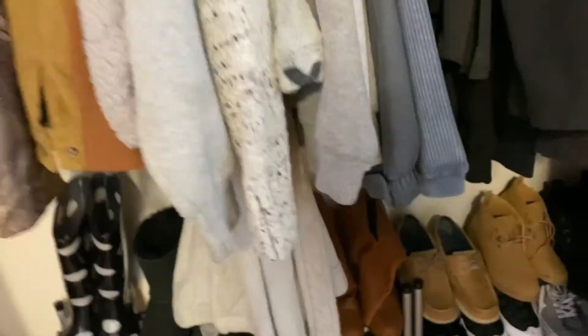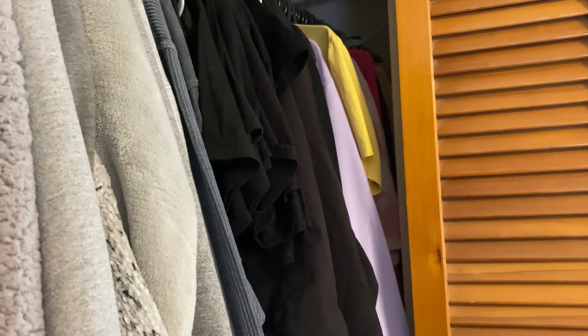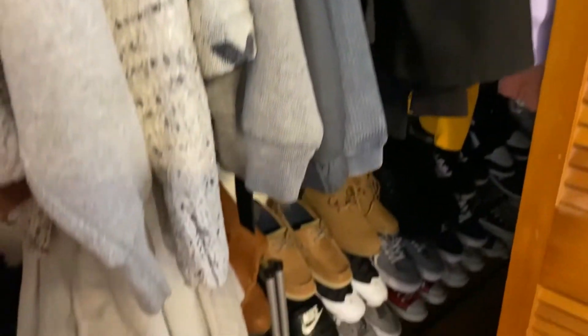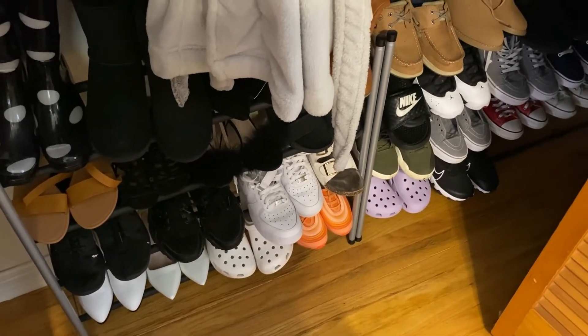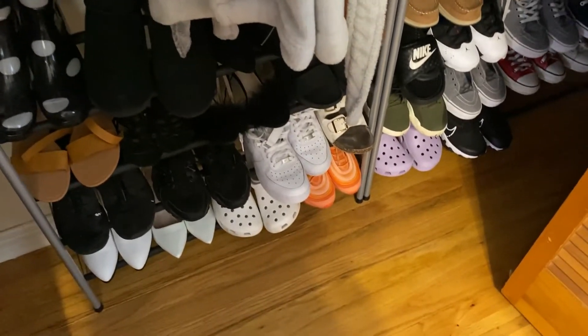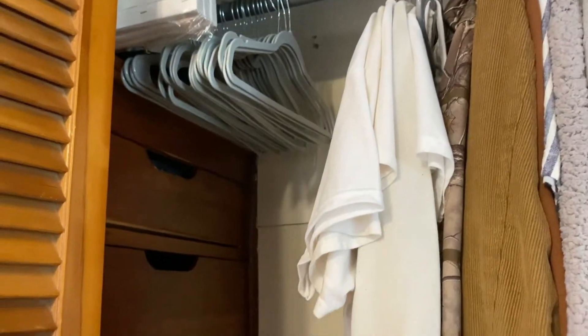It's a walk-in closet with me and my girlfriend's clothes in it, and it's color coordinated — my girlfriend did that, she's really good at organizing. I bought these shoe racks because the shoes were on the ground and just so messy. My girlfriend organized the shoe racks. We also have our drawers inside the closet. I have the bottom drawers because I'm short, and she has the top drawers because she's tall. Those are extra hangers.